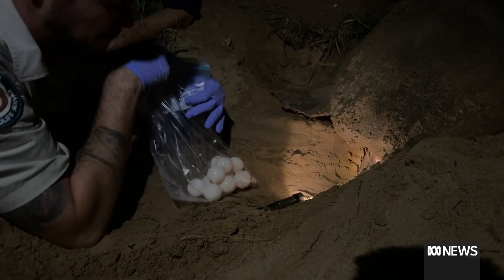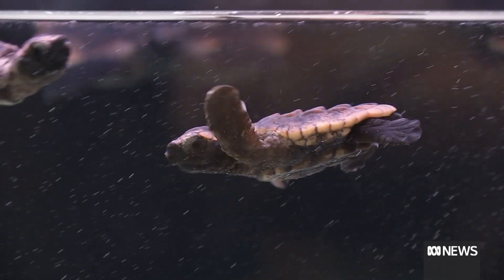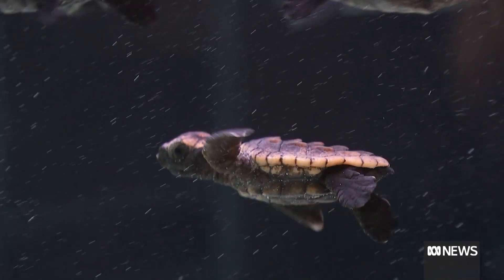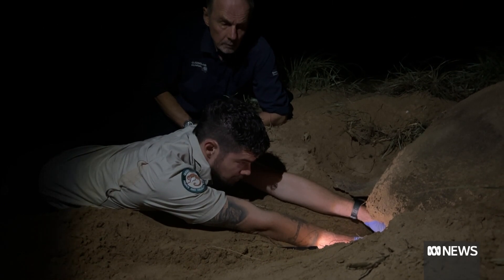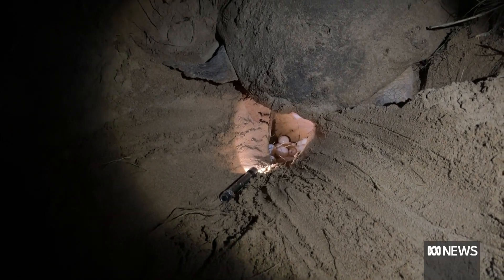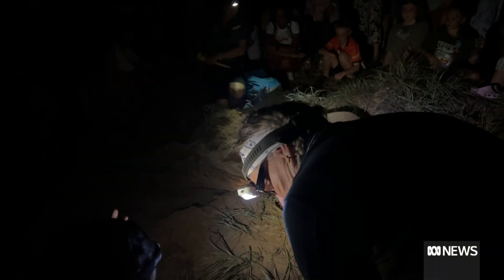From the beach to the world stage, the end product is on show at the Queensland Museum. But the journey for these eggs started two months ago. She's found a spot that she thinks is suitable. Hundreds of loggerhead turtles nest at Monropo Beach near Bundaberg each season.